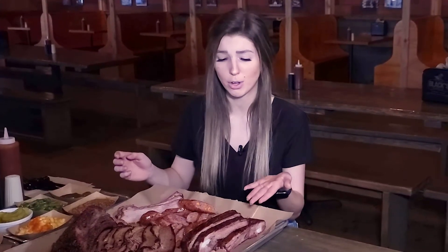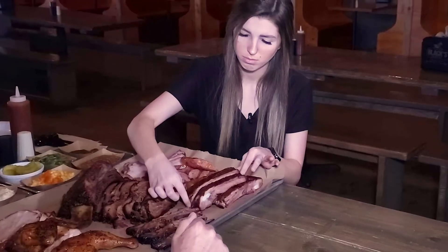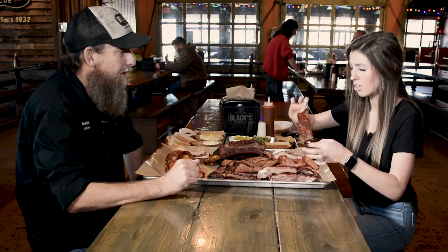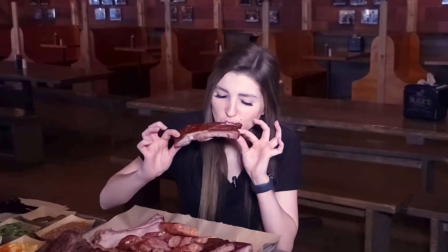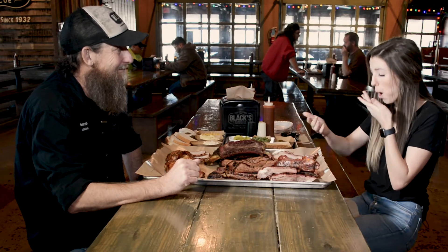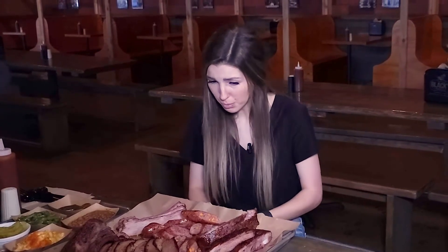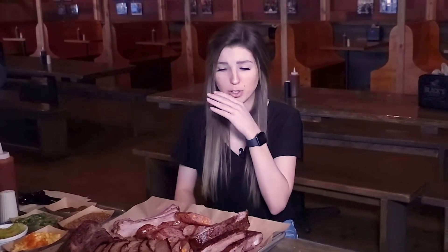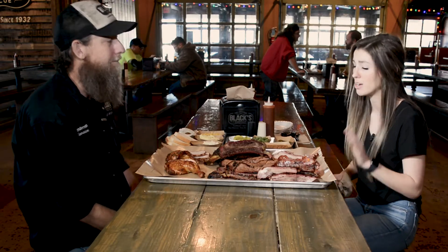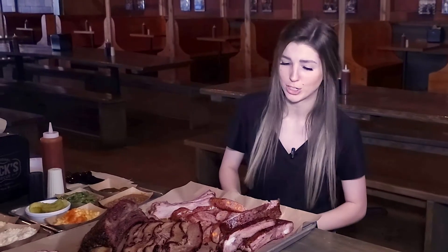We've also got this rib here. We've got our pork spare ribs right here, and it is just salt, pepper, and smoke, low and slow on the cooker. Wow, that fell right off the bone. I was raised in Texas eating a lot of barbecue, and I love ribs, and it has never fallen off the way that that has fallen off the bone. Oh, good deal. That was awesome.